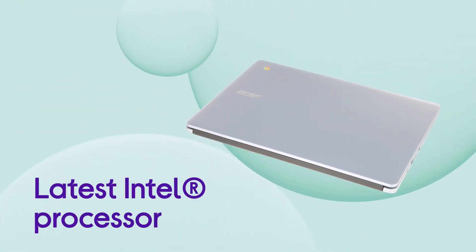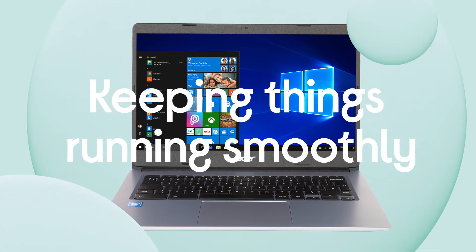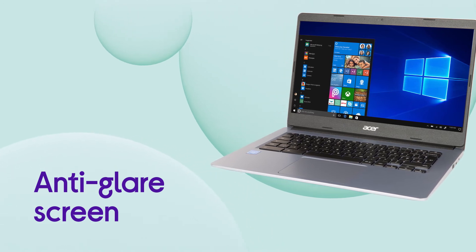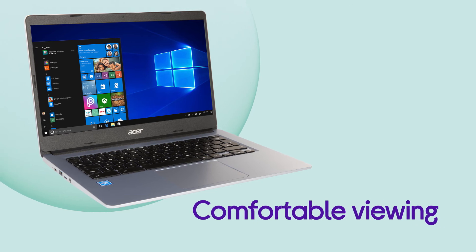Everything runs quicker on your Chromebook thanks to the latest Intel processor, keeping things running smoothly. The display on the FHD screen is anti-glare so your eyes can view comfortably, making it easy to be productive even in bright conditions.